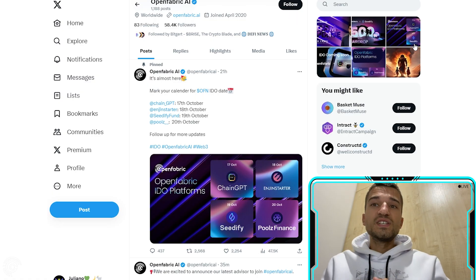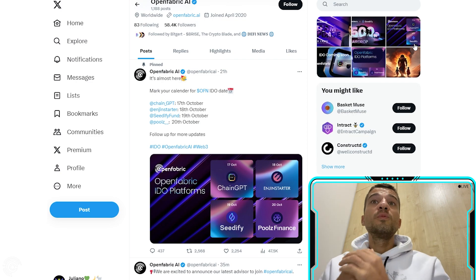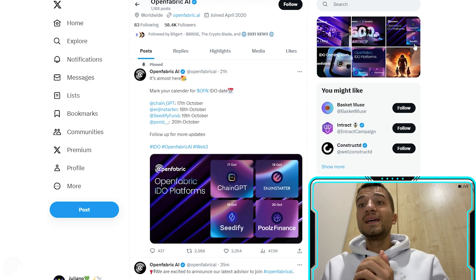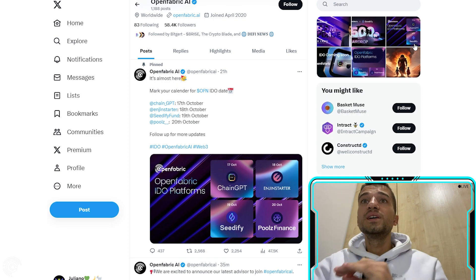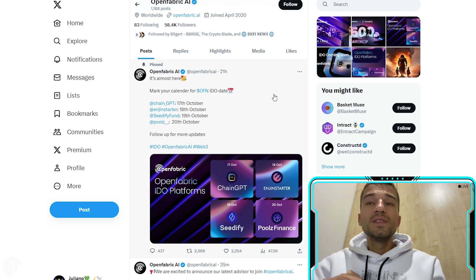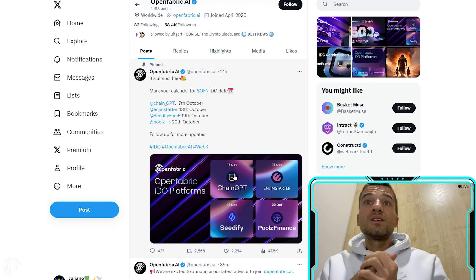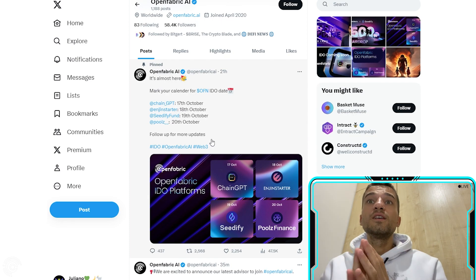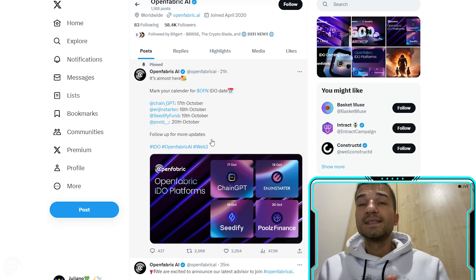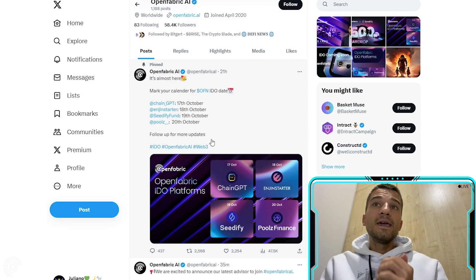The OpenFabric AI IDO date is going to start on October 17th, as you can see on their Twitter. For ChainGPT, the IDO also starts on October 17th, and for PulseFinance we have October 20th. Stay tuned — the IDO is coming in the near future and you definitely don't want to miss it.